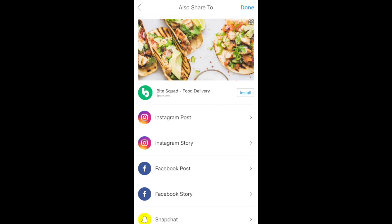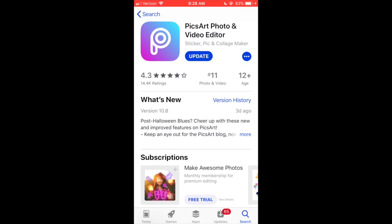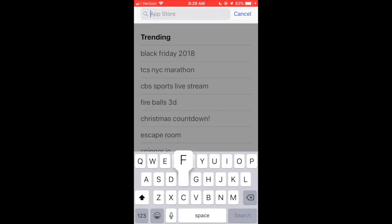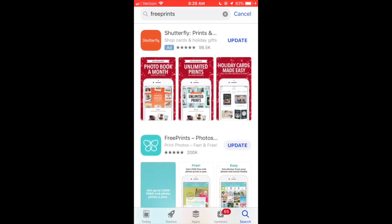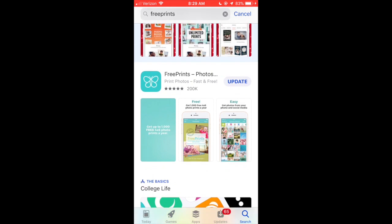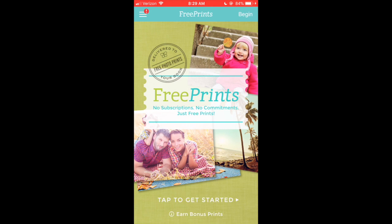Go ahead and save it to your photos and you're pretty much done designing. Now go to the app store and type in Free Prints — that's what it looks like. Open it up, hit Get Started, and you can choose your size: 5x5, 6x4, 8x10, and a lot of different sizes. The price really isn't that bad.